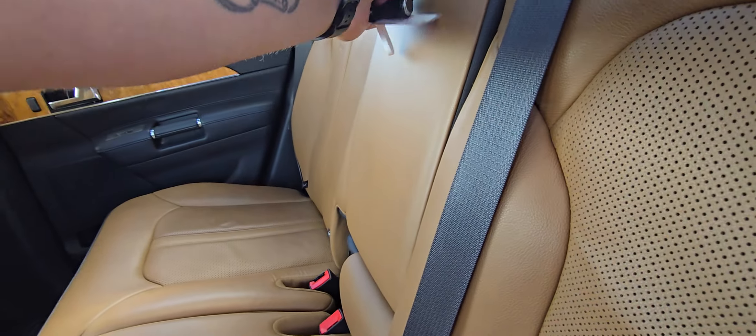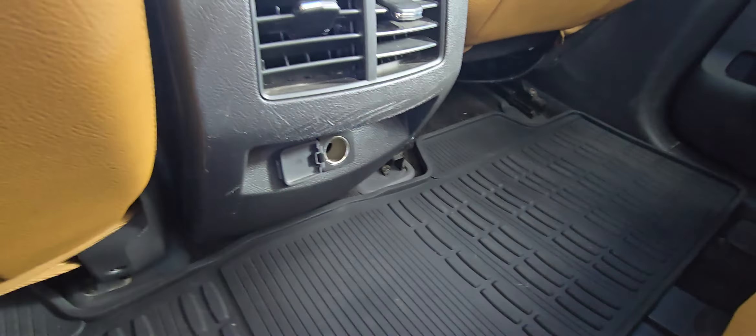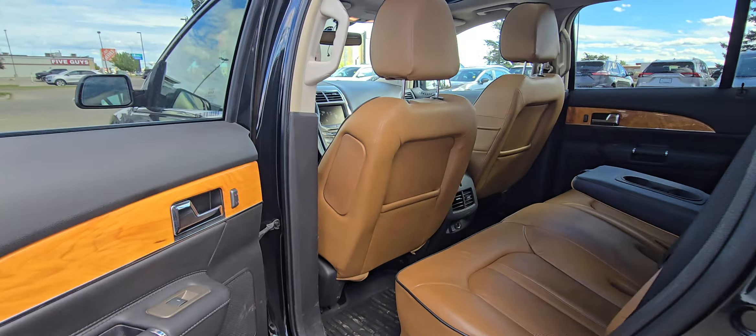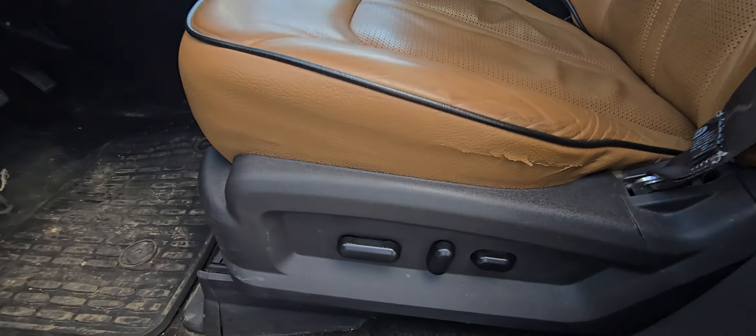The back seats are a beautiful dark tan leather — very, very nice, very comfortable. You have the armrest right here with your cupholders, a 12-volt charging plug, and heated back seats.